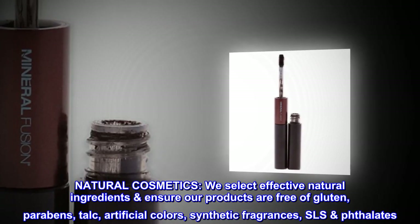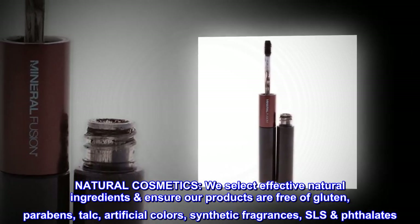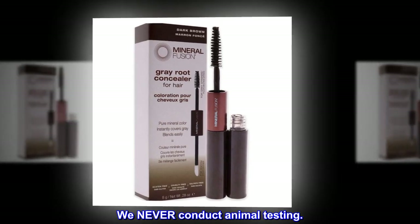Natural Cosmetics. We select effective natural ingredients and ensure our products are free of gluten, parabens, talc, artificial colors, synthetic fragrances, SLS, and phthalates. We never conduct animal testing.